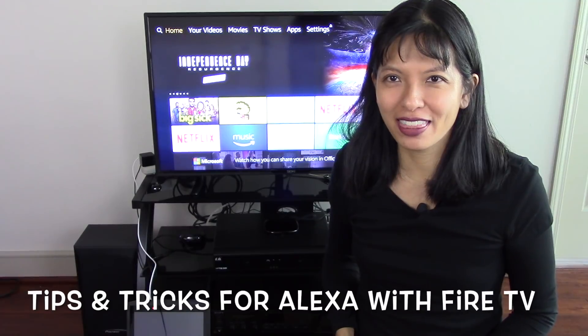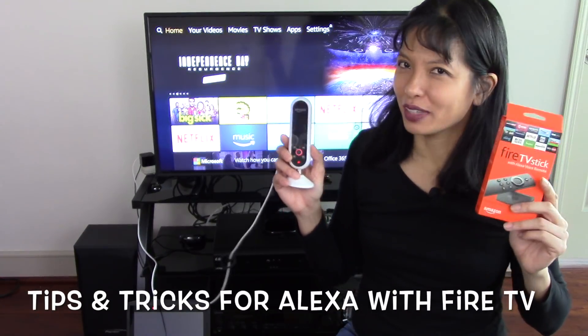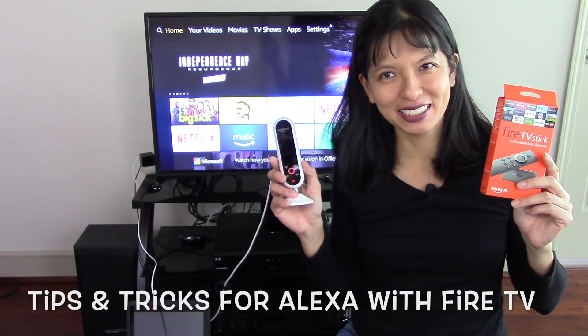I hope you found these tips and tricks with Fire TV and Alexa useful. Thanks for watching and please subscribe. See you next time.